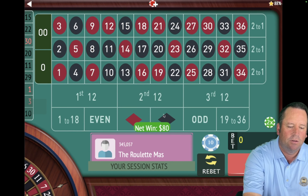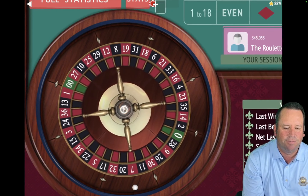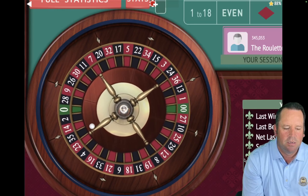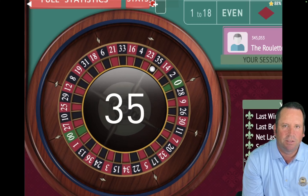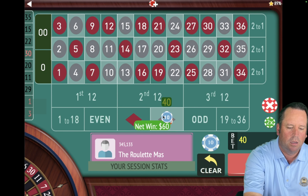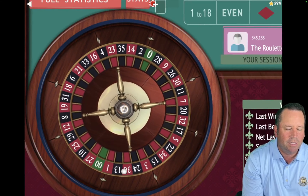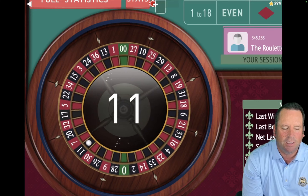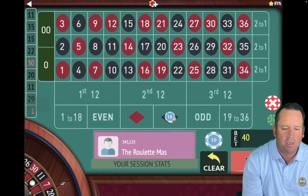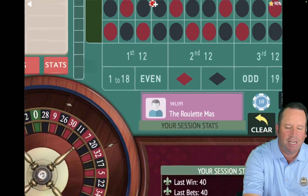So we're going to go $80 to $60 on black. And we did get another black number — so we're going to go $60 to $40. That's an 11 black — wow. So we're back to $20 on black. We are up $680.